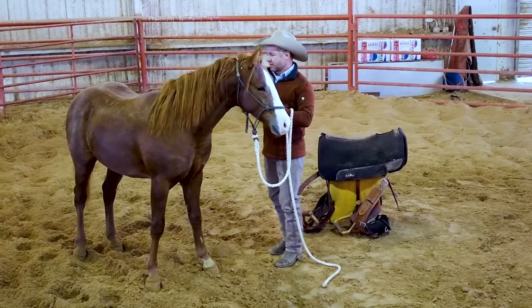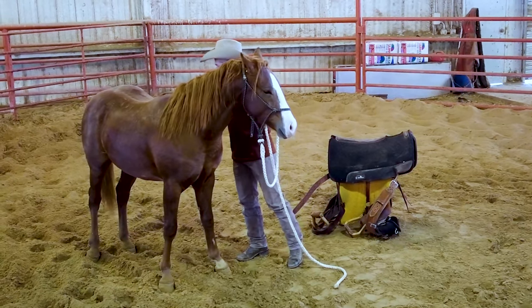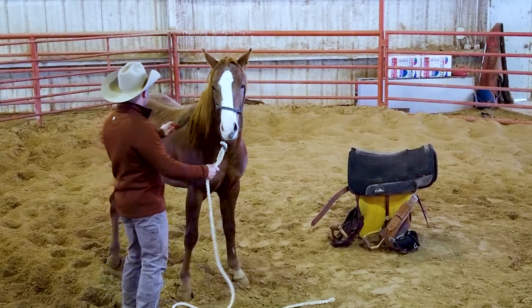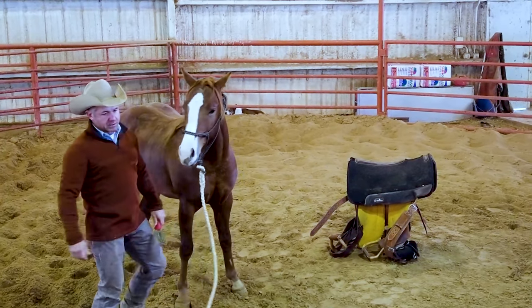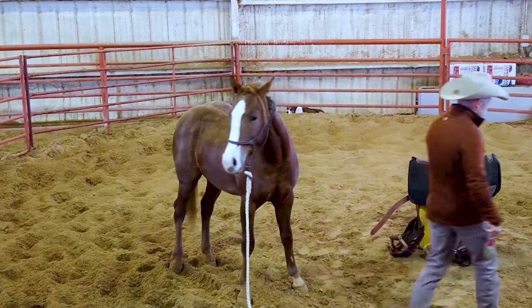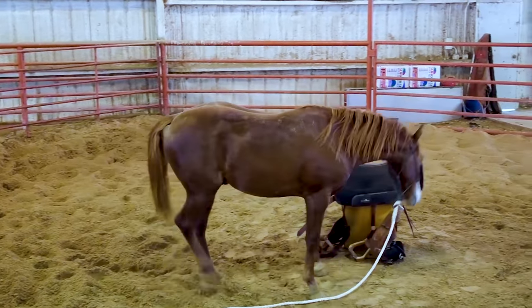I've saddled him a couple times — never brushed him off, so this is kind of the first time for that. He's acting a little fresh; we gave him a couple days off. And this by no means is a training video. I don't want to be one of those clinicians that acts like they know what they're doing. This is just what we do, so don't be taking notes.